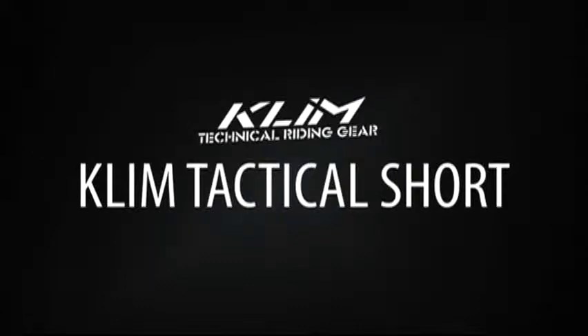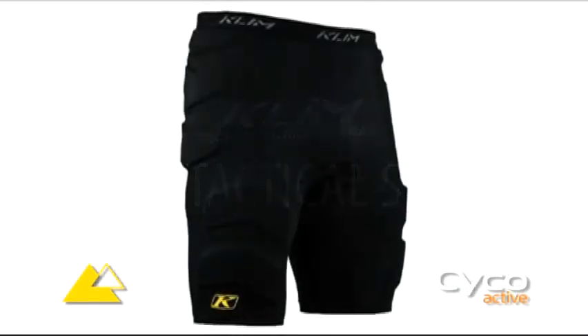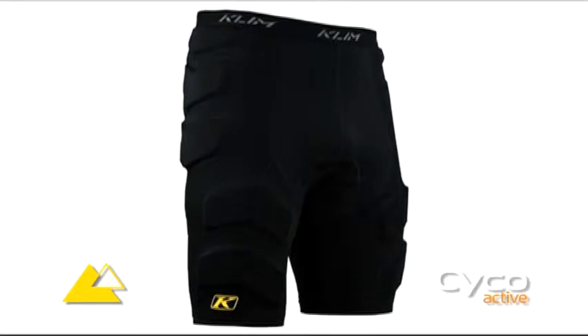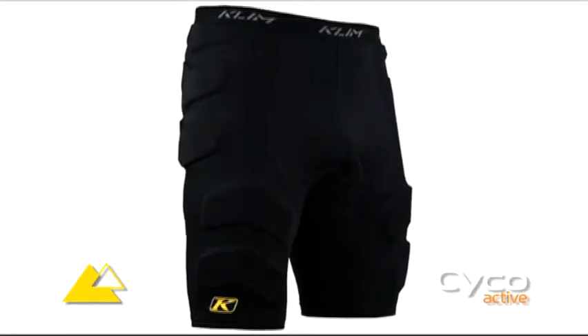Say goodbye to the days of chafing and other riding maladies associated with loose-fitting riding shorts. The Climb Tactical Short is designed to keep your equipment stowed properly and to wick moisture away from your skin to ensure maximum possible comfort on your ride.